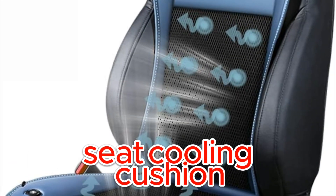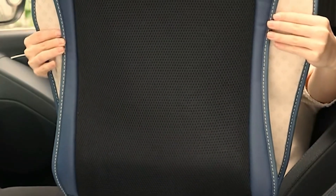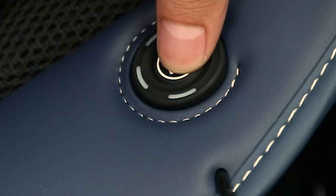Are you tired of arriving at your destination with a sweaty back and discomfort? The incredible seat cooling cushion is the ultimate solution to beat the heat and stay comfortable during your travels. As temperatures rise, sitting on a hot seat can be extremely uncomfortable.